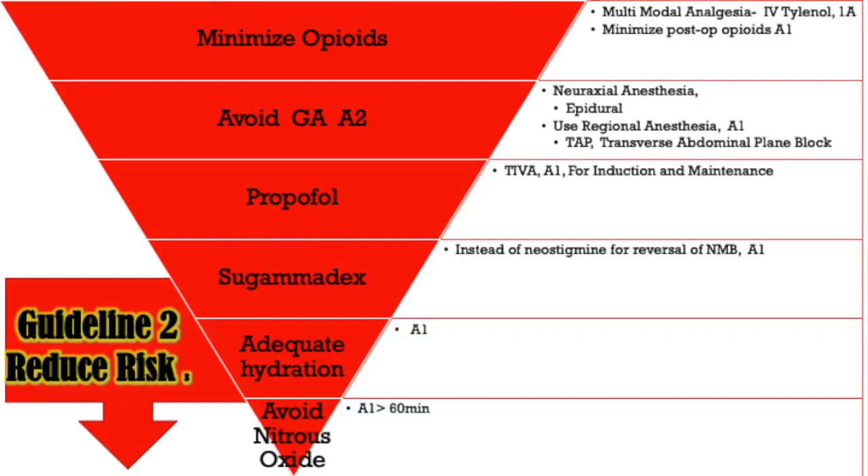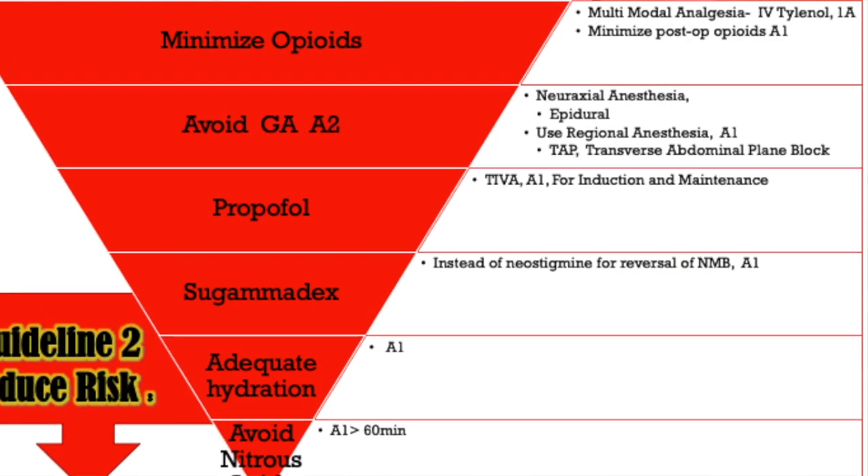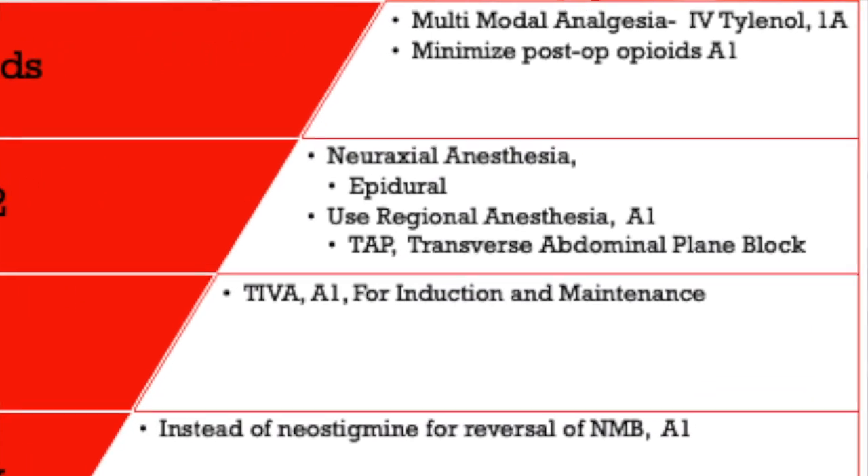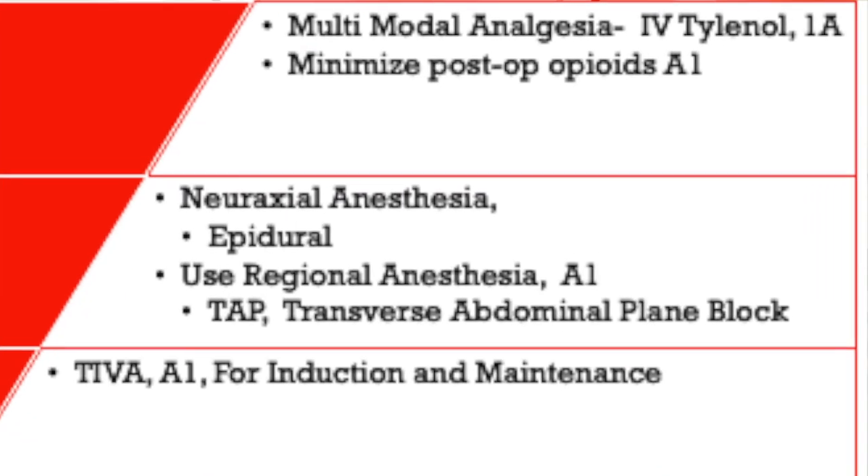Guideline number two is reducing risk. The first thing you can do is minimize the use of opioids — done with anesthesia intra-op and with the PACU nurse post-op. Multimodal interventions like a gram of Tylenol pre-op has a 1A recommendation, meaning there is enough evidence through randomized control trials and meta-analyses to confirm it is statistically significant in decreasing post-op nausea and vomiting.